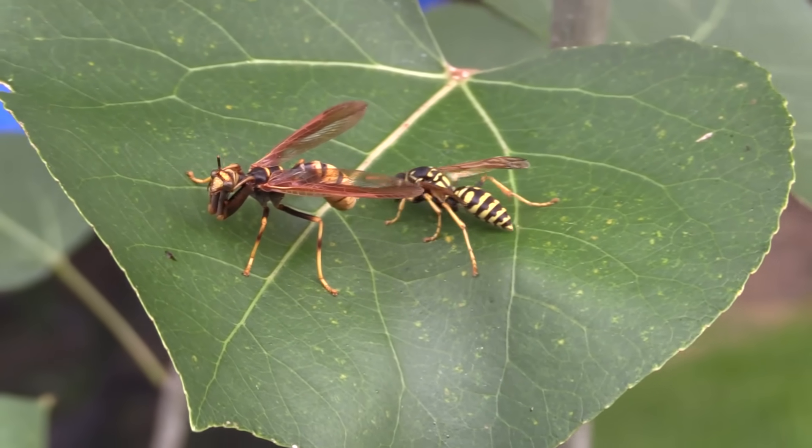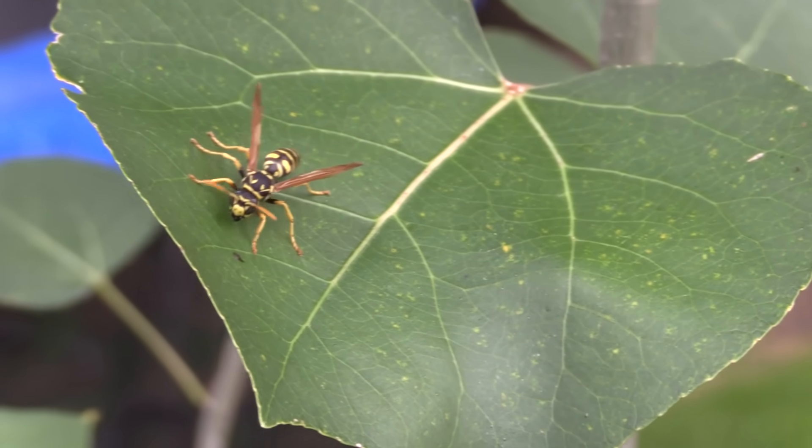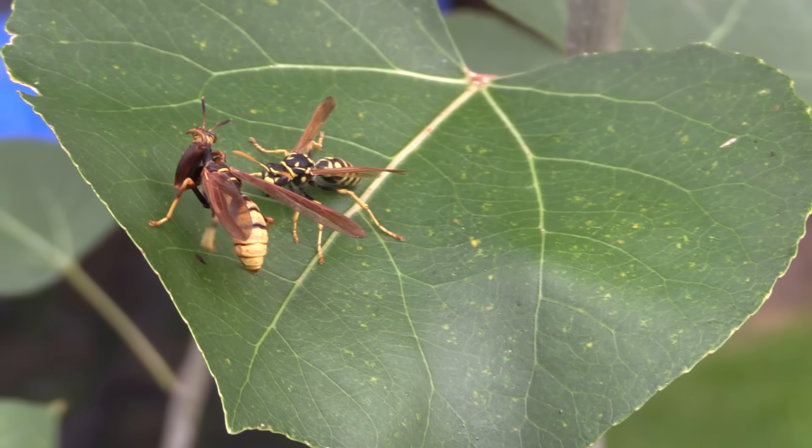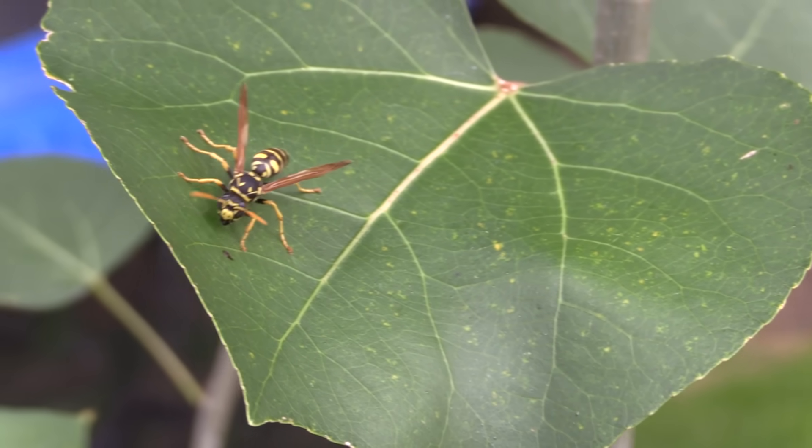Here he comes up from behind — this time the yellow jacket was totally surprised. All it takes is just a knock from the yellow jacket's right leg and he's knocked straight off the leaf. They're very hard to stay on.